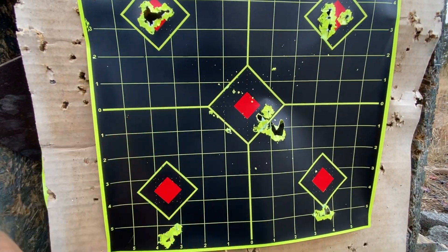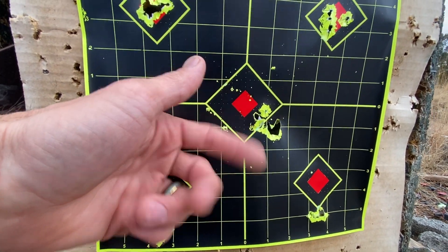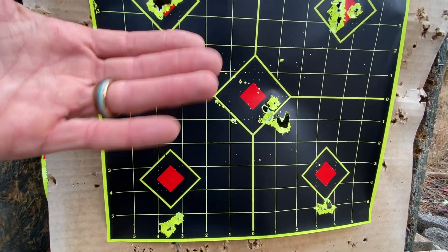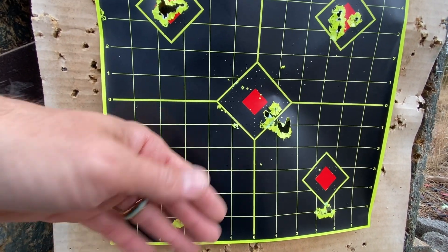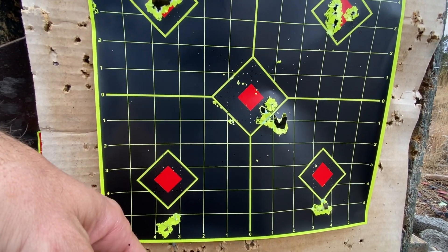The JSB Hades — they could have done a little better. I think the gun being unregulated means sometimes you're going to be at different spots in your fill and end up with different results like that. But still, those are definitely huntable results at 50 yards.